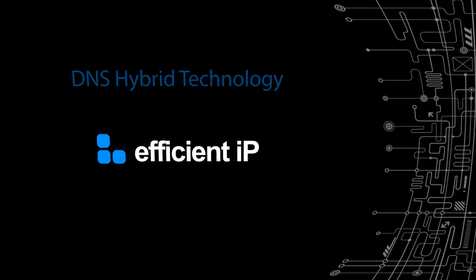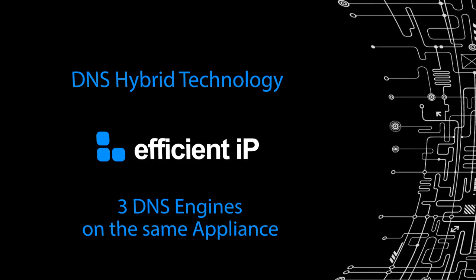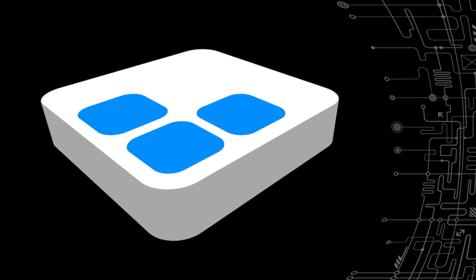In order to deal with Bind's weaknesses, we are introducing Hybrid DNS, which brings three different DNS engines on one appliance: Bind, NSD for authoritative DNS, and Unbound for recursive caching DNS.